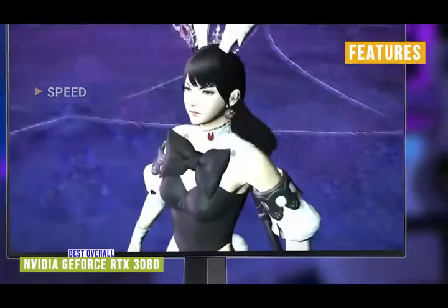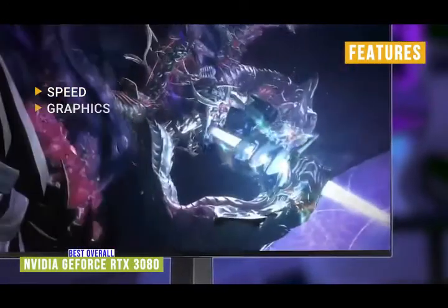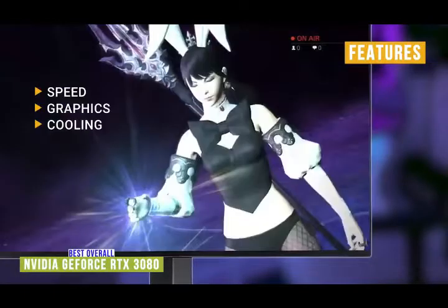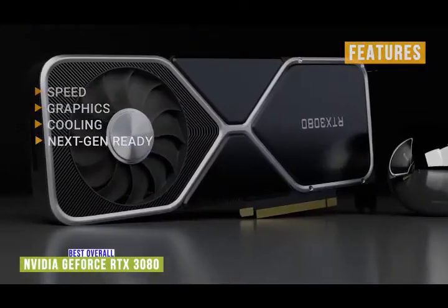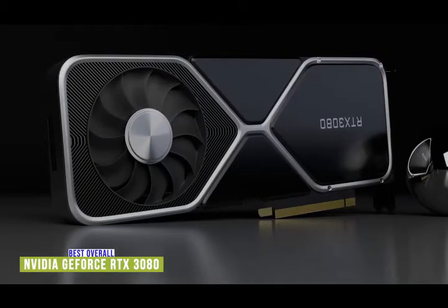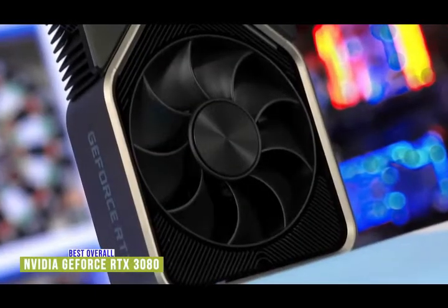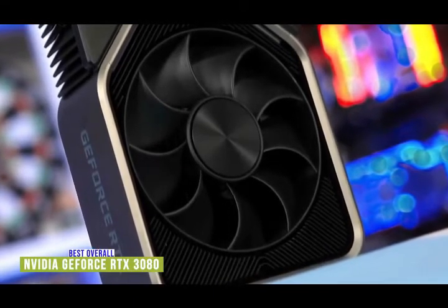The key features of the RTX 3080 are speed — literally one of the fastest graphics cards available to purchase. Graphics — delivers true 4K graphics at 60+ frames per second. Cooling — two fans that spin in opposite directions help pull air through the radiator better and reduce noise. Next-gen ready — significantly more performance than its previous iteration. The NVIDIA GeForce RTX 3080 is one of the industry-leading graphics cards for avid gamers looking for great 4K gaming at or close to 60 frames per second. It is expensive, but with the heavy demands of next-gen games that the RTX 3080 will more than handle, it's really more of an investment.